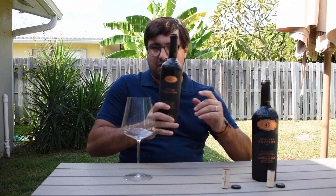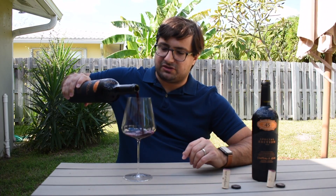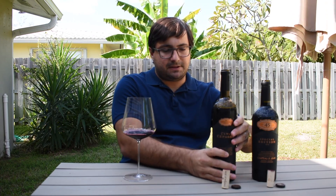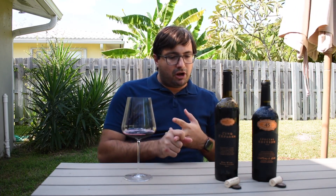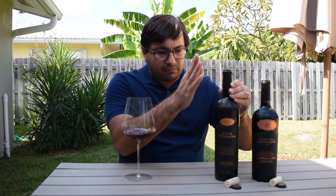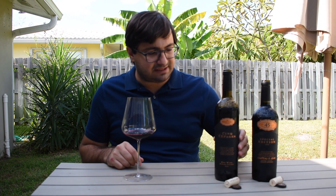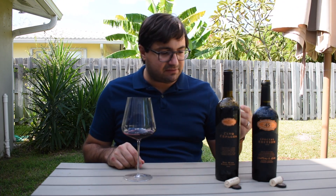We're going to start with the Cinq Cepage. This wine was made to honor the traditional grape varieties, which include Cabernet Sauvignon, Merlot, Cabernet Franc, Malbec, and Petit Verdot. This is the 2015 Cinq Cepage from Chateau Saint-Jean — really like the bottle, the engraved details at the top, again from Sonoma.